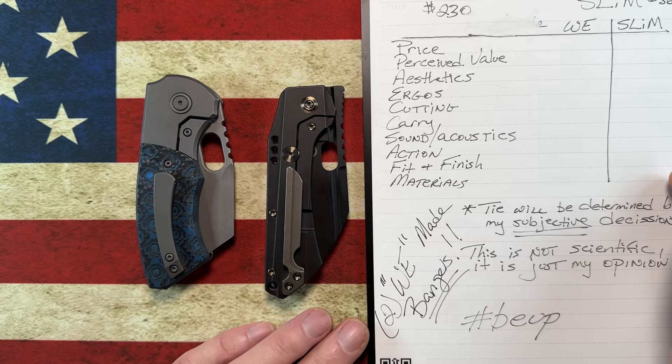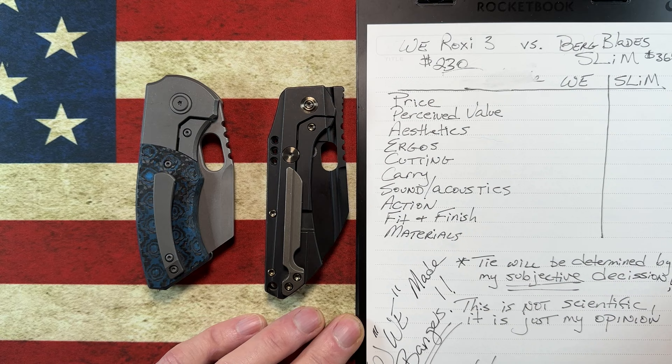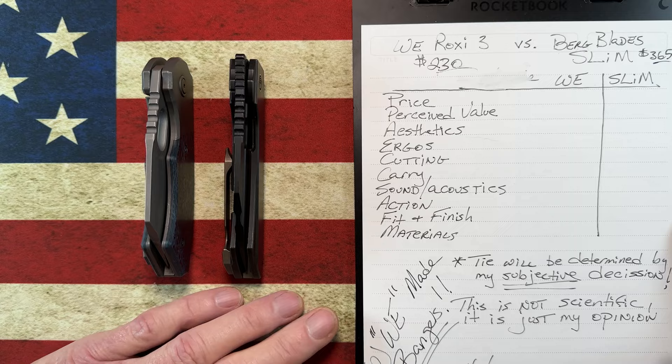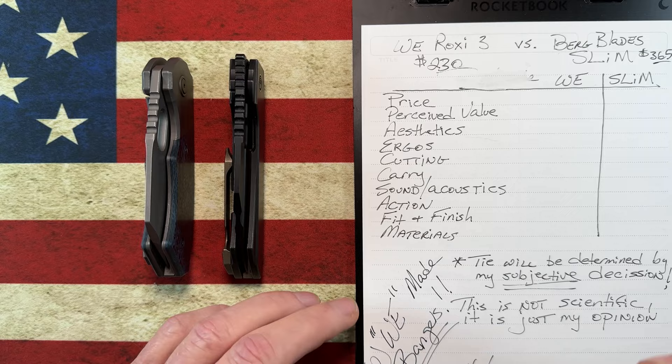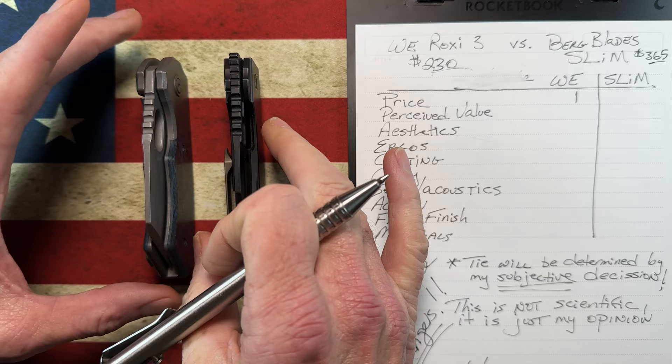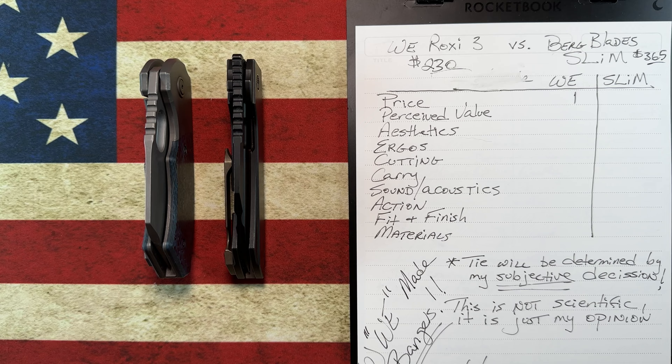Looking at price: the WE Roxy was $230, the Birdblade Slim is $365. The way I rate price is whichever one costs less wins, because I've typically found these to be very similar knives. So the price point goes to WE — it's over a hundred dollars less expensive. Really, for how these two knives feel, this probably deserves two points for being a hundred dollars cheaper, but we don't do that here.